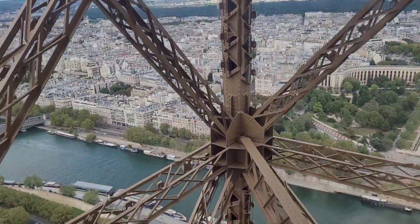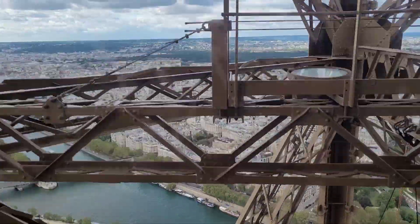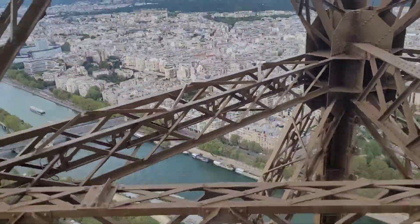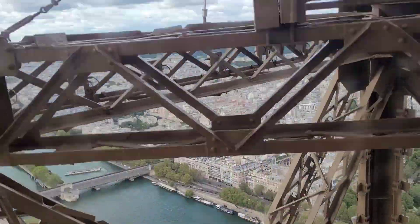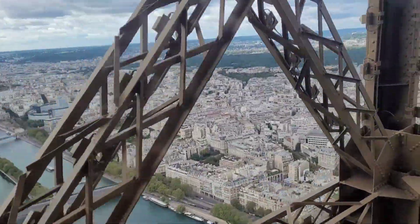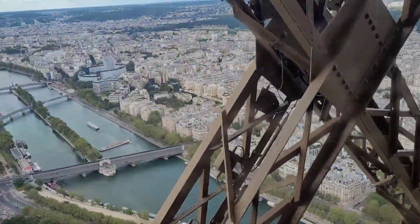Eiffel won an open competition to design the Eiffel Tower, which was to be the crowning glory during the Paris World Fair of 1889. The Eiffel Tower is made of iron. It took 22 months to complete. The Eiffel Tower has to be repainted every 7 years. And the Eiffel Tower has 3 floors.